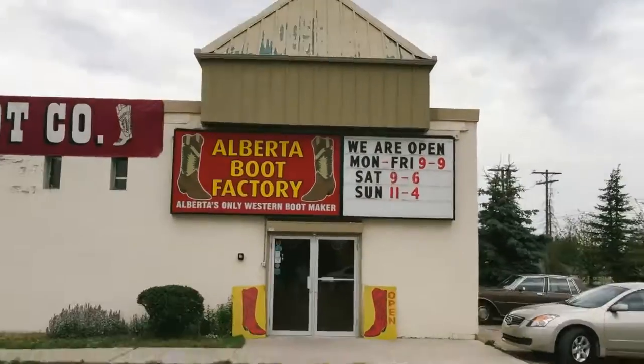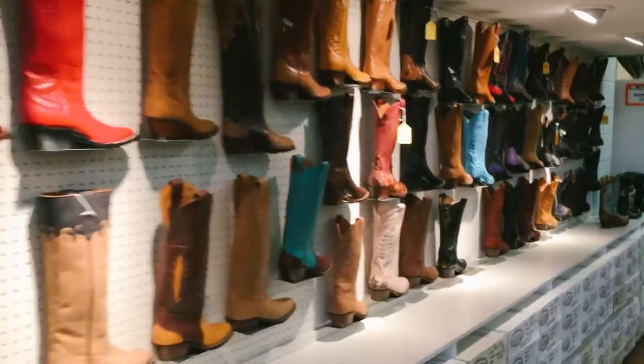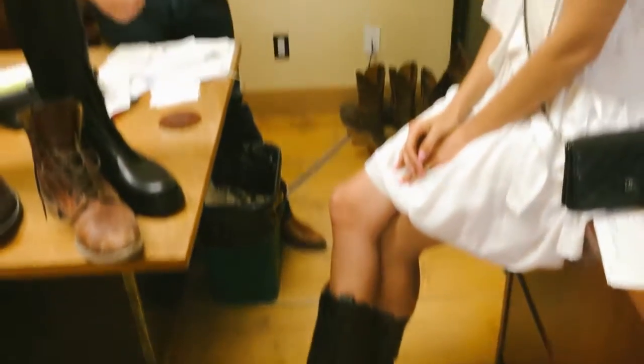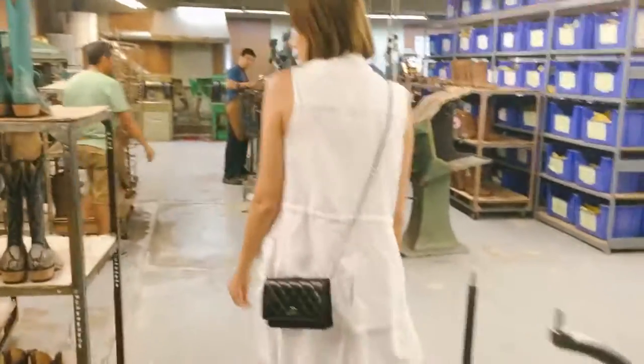We're at Alberta Boot Company and we're going to go inside and take some photos of how the boots get made. I'm really excited. I love my cowboy boots and they all come from this place here. Ben and I went to high school together — how perfect is that? And he's going to show us around the factory where all the magic happens.